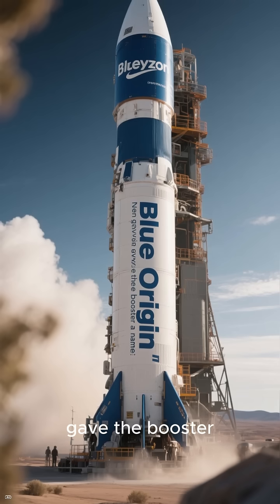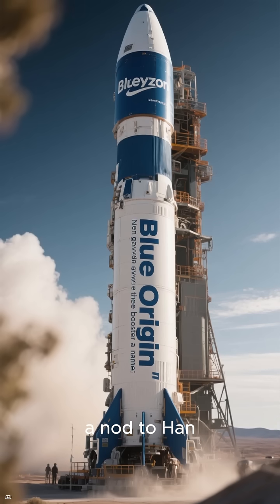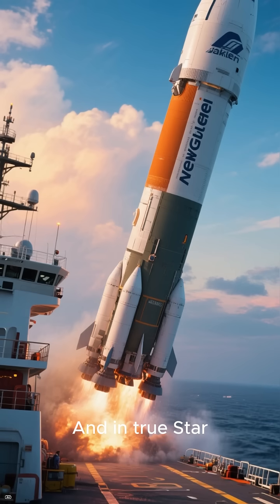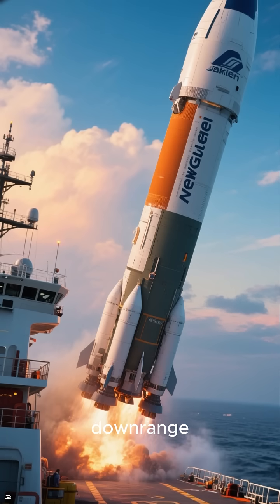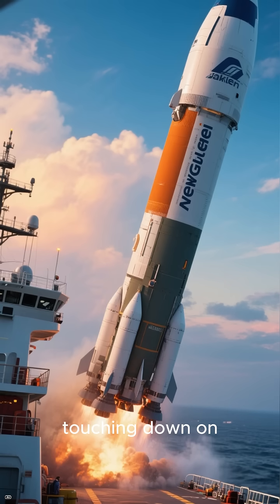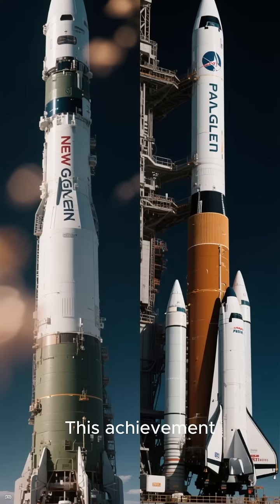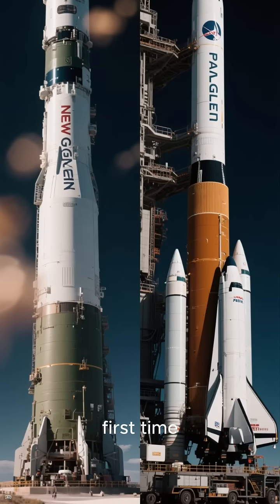Blue Origin even gave the booster a name: "Never tell me the odds" — a nod to Han Solo's famous line from The Empire Strikes Back. And in true Star Wars fashion, the booster pulled off a tricky landing hundreds of miles downrange, touching down on Jacqueline about 375 miles from the coast. This achievement puts Blue Origin in the same conversation as SpaceX for the first time.